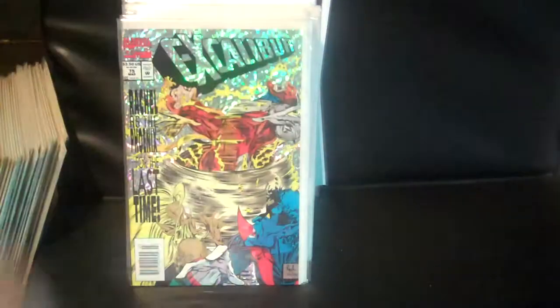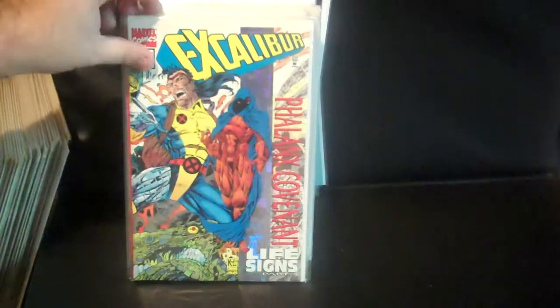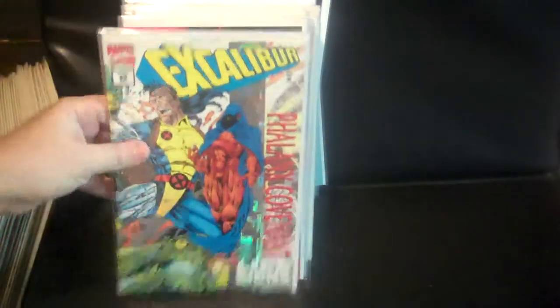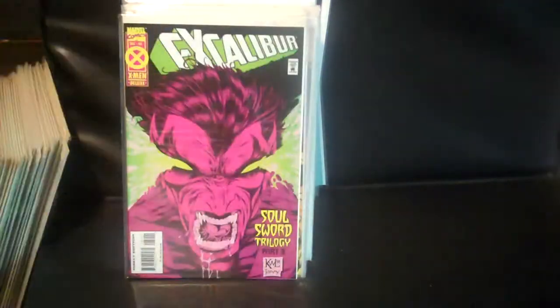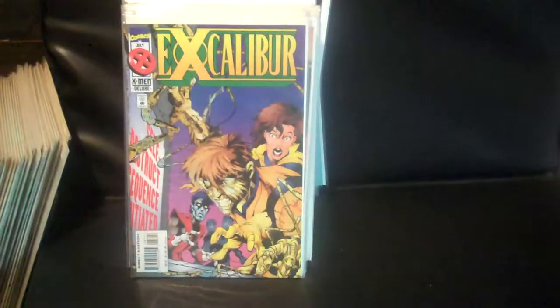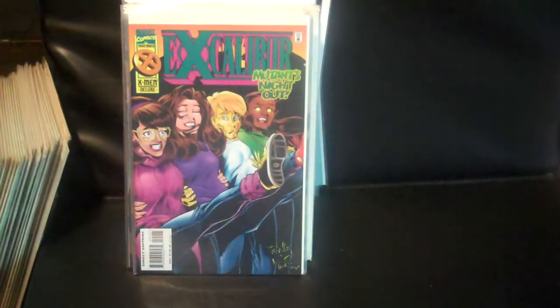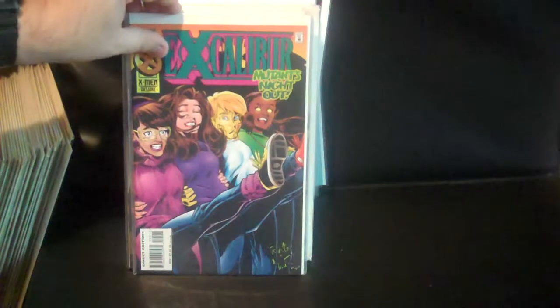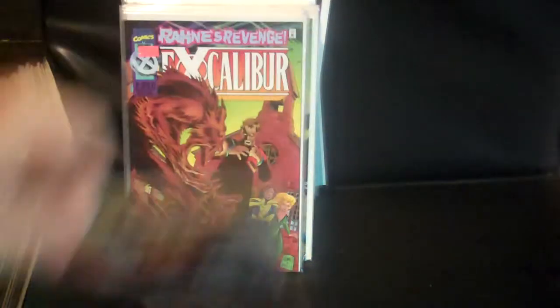Issues 72, 73, issue 75 the prismatic foil cover, 82 — another prismatic foil — 83, 84, 87, and 90.